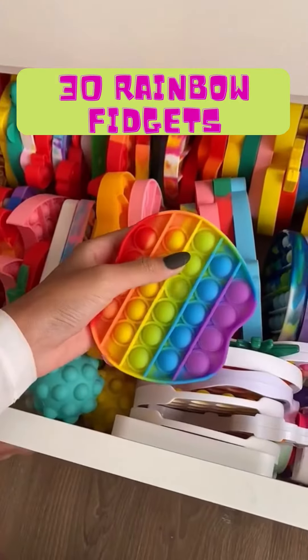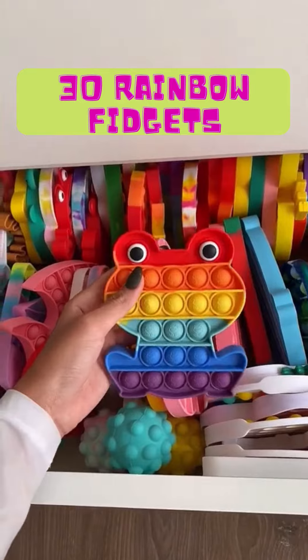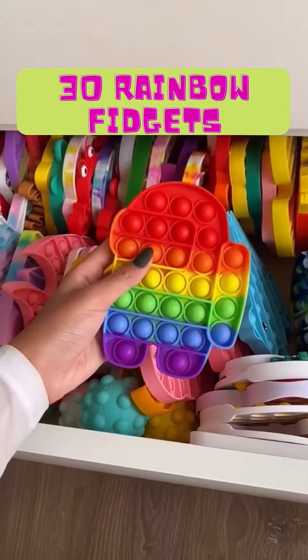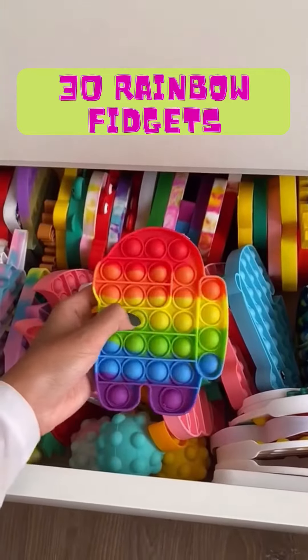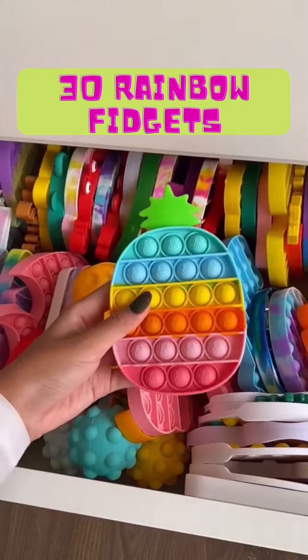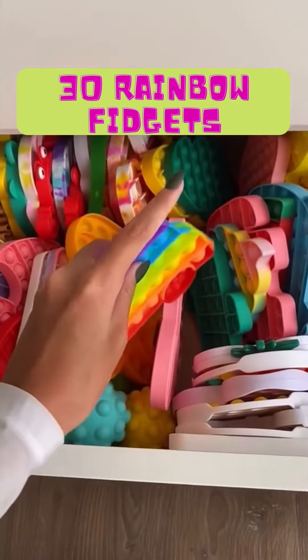16, 17, 18, 19, 20, 21, 22, 23, 24, 25, 26, 27, 28, 29, 30. I already reached 30, but let's keep going.